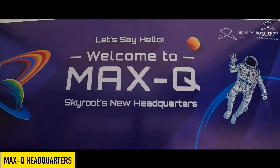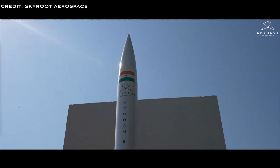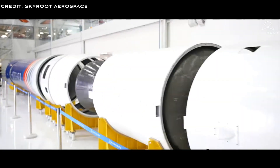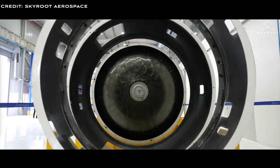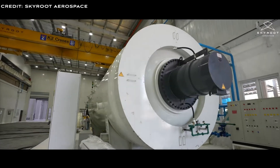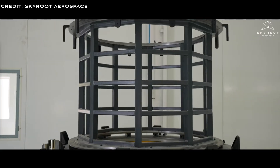Skyroot's new MAX-Q headquarters, which opened in 2023, is a state-of-the-art infrastructure housing integrated design, manufacturing, and testing facilities for the building of space launch vehicles, as well as design space for the 300-member workforce. The facility covers a sprawling 60,000 square foot built-up area, with further plans for expansion in the near future.